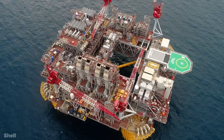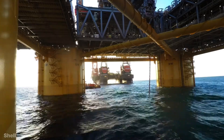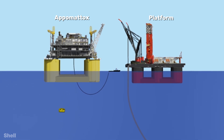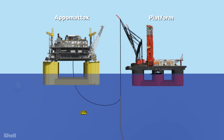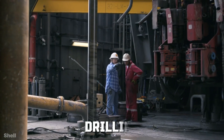Now the pipe had to be transferred from the installation platform to the Appomattox. This process is called riser transfer, in which four different vessels work together. First, a chain was taken out from the Appomattox, then the ROV took this chain and took it to the second ship. This chain was pulled by the second platform, and then finally Appomattox pulled this chain and turned the pipe towards itself. After this, the drilling work was started.